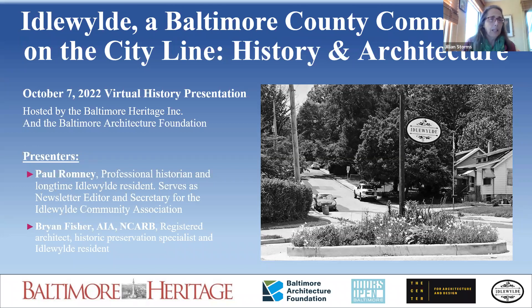We also have Brian Fisher, an AIA member and historic preservation specialist. AIA is the American Institute of Architects, so he's a registered architect. He has contributed significantly to numerous important architectural projects including works for the U.S. Capitol, the National Archives, the Smithsonian Institution, and dozens of National Park Service sites throughout the U.S. He'll give us insight into the architectural styles found in the community and also has a home there. I'll turn it over first to Paul, then Brian, and at the end we'll take questions.